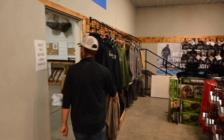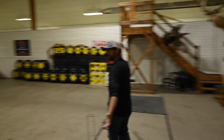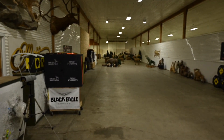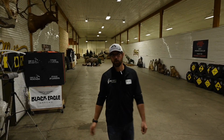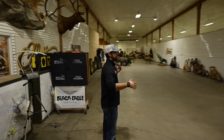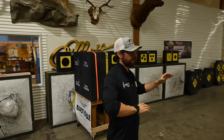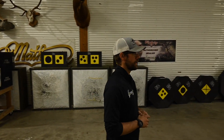When we come through here, this is our range - this is our 3D range. From the line we got 45 yards. It's a little cleared out right now, we are getting ready for leagues. The range is open when we are open - you can come in and shoot the 3D range anytime we're open.